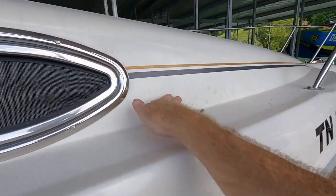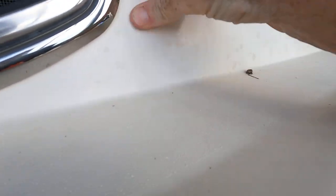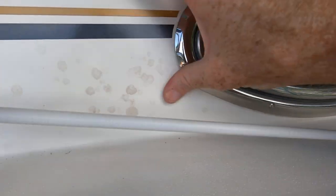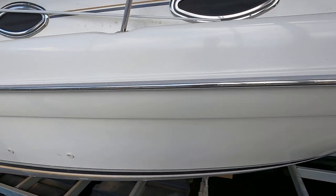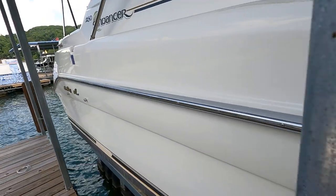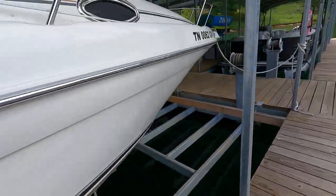Oxidation is minimal. It is in need of a good detail on the top side - you can see that even just a little rubbing gets those water spots right off. There's a bit of dirt that will come right off as well. There are a couple of small nicks and chips in the gel coat - nothing major - and a small scratch. Moving on around to the port side.